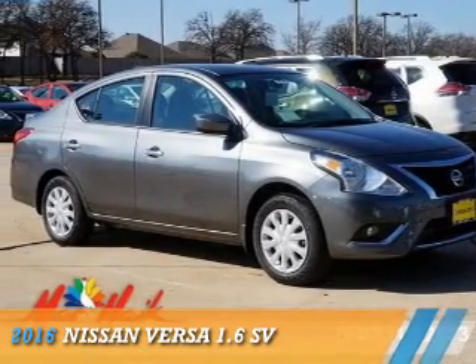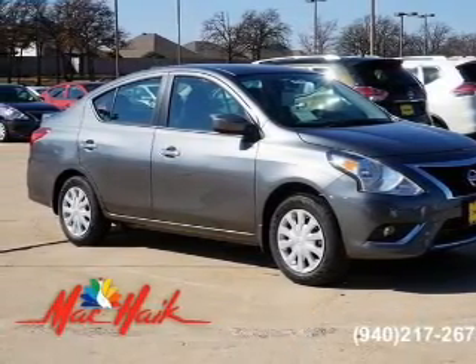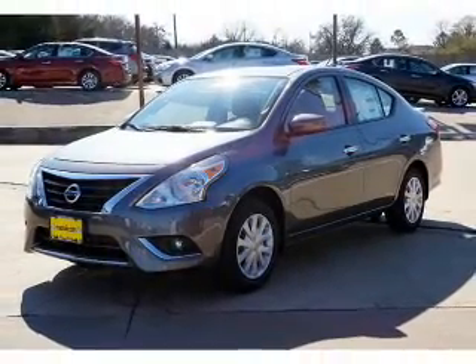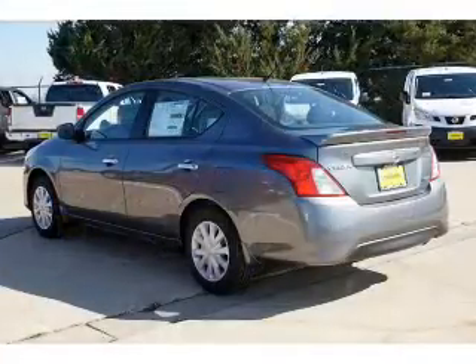Presenting the 2016 Nissan Versa. It's powered by front-wheel drive, a 1.6-liter four-cylinder engine, and an automatic transmission.